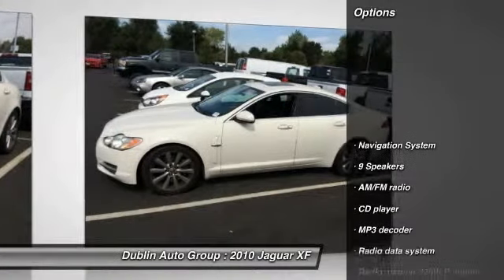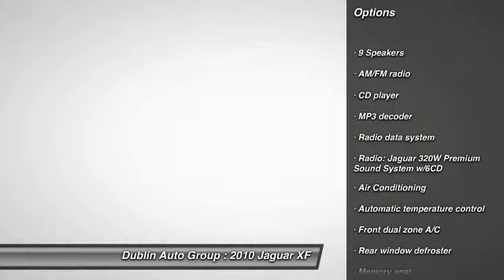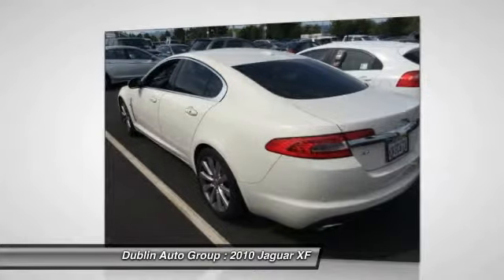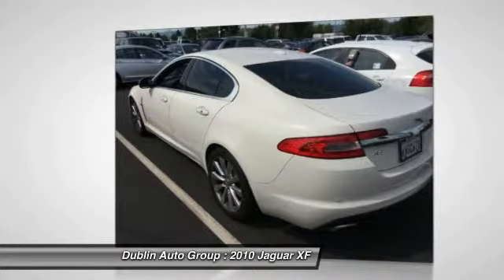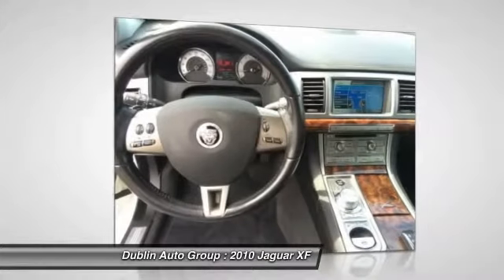Here are some of this vehicle's great options: power passenger seat, traction control, navigation system, dual airbags, power steering, front air conditioning, alloy wheels, four-wheel disc brakes, premium sound system, security system.